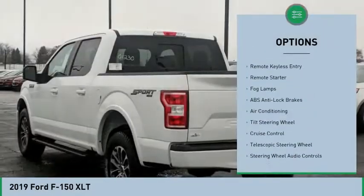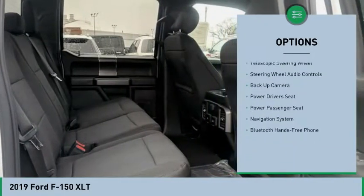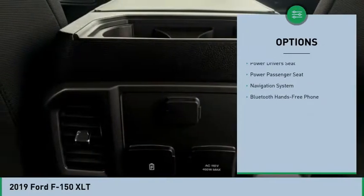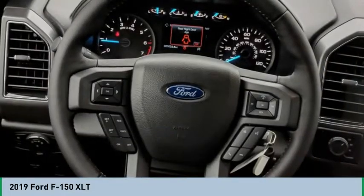Power driver's seat, steering wheel audio controls, remote engine start, backup camera, power passenger seat, heated seats, navigation system, air conditioning, cruise control, hands-free link system.